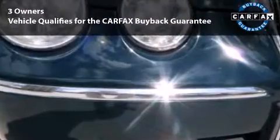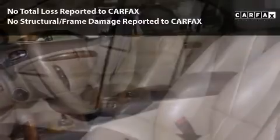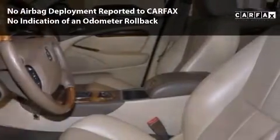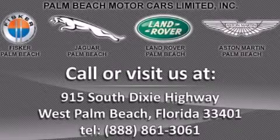Avoid existing vehicle damage, hidden expenses, uncertain vehicle history, or flawed title issues. This is a Florida car with an original MSRP of $46,495. Visit www.jaguarpalmbeach.com and click here for a free Carfax record check.